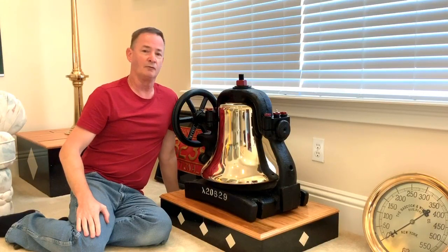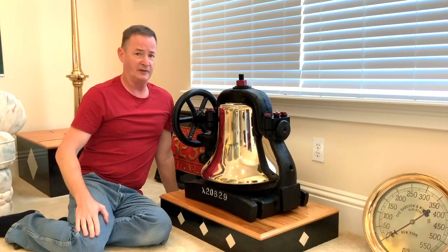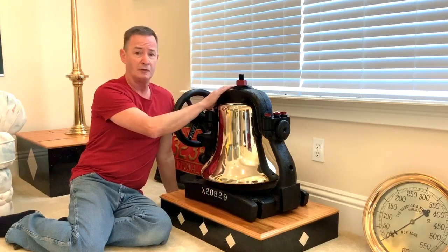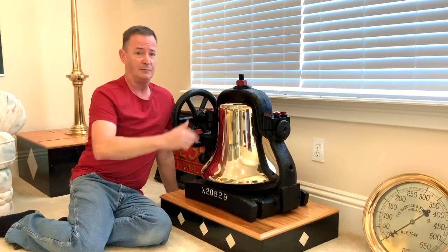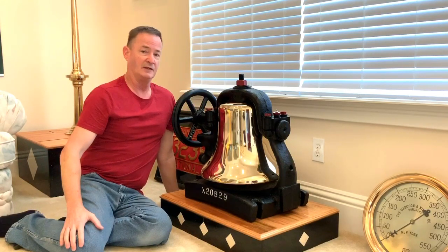A question that can reasonably be asked is how do we know that this bell actually came from the Pennsylvania Railroad? Well, the answer lies in the iconic shape of the cradle or stand, the yoke which supports the bell, and the shape of the bell itself. These are all very classic to the Pennsylvania Railroad. As soon as I saw it online, I knew immediately where it had come from.